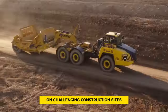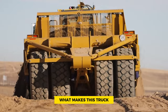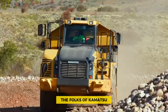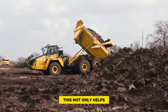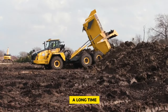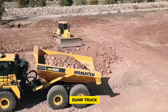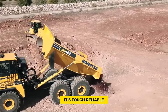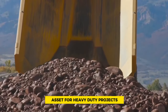The truck is designed to survive on challenging construction sites and rough landscapes where other trucks might struggle. It also stands out for being easy on the wallet when it comes to maintenance. Komatsu included features that make it simple to keep the truck running smoothly, saving money in the long run. The Komatsu HM400-5 is tough, reliable, and a valuable asset for heavy-duty projects.